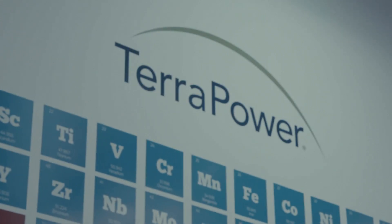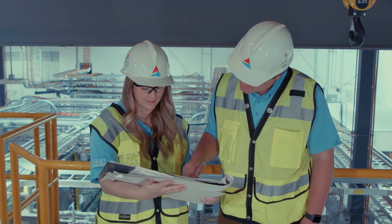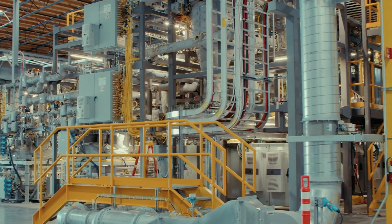TerraPower is an advanced nuclear company. Southern Company, in collaboration with TerraPower, is developing a new type of reactor called the Molten Chloride Fast Reactor.